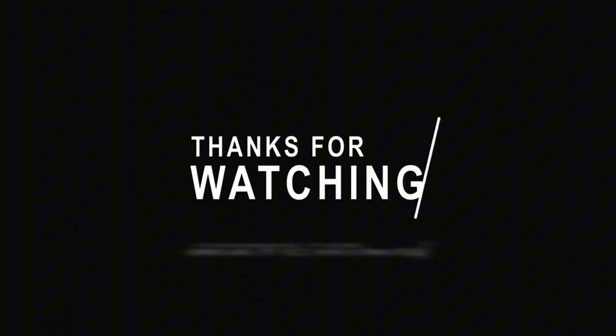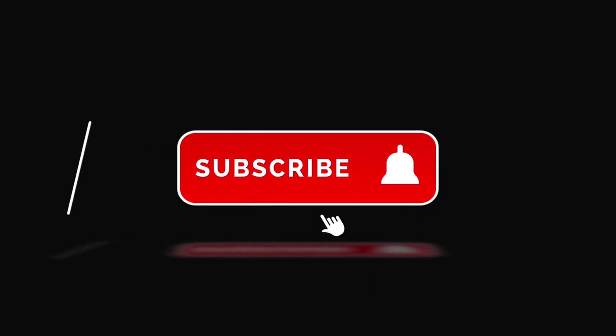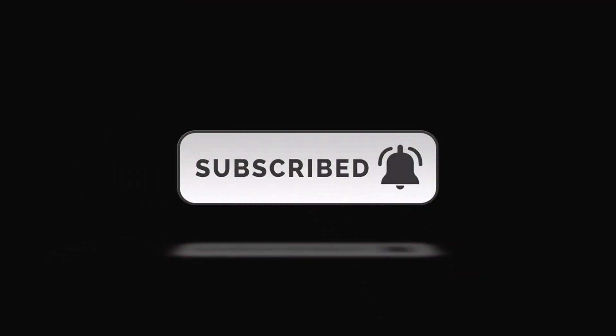So, what do you think? Is Vibe Coding actually the future of building apps? Leave a comment, hit subscribe. Thanks for watching. Catch you in the next one.